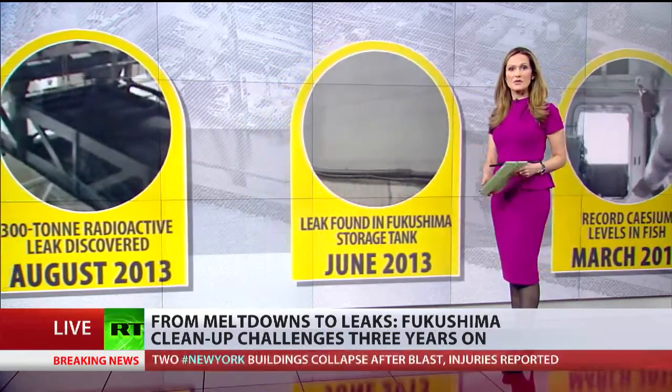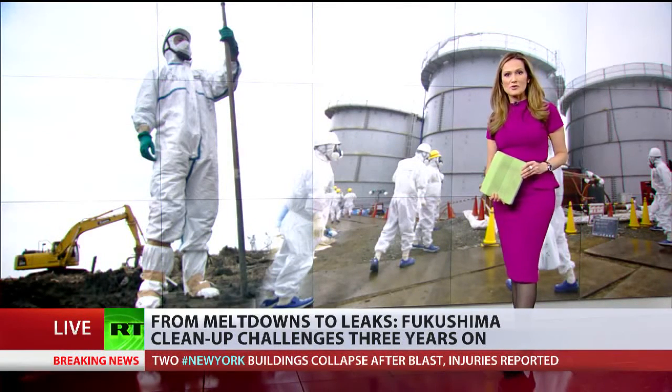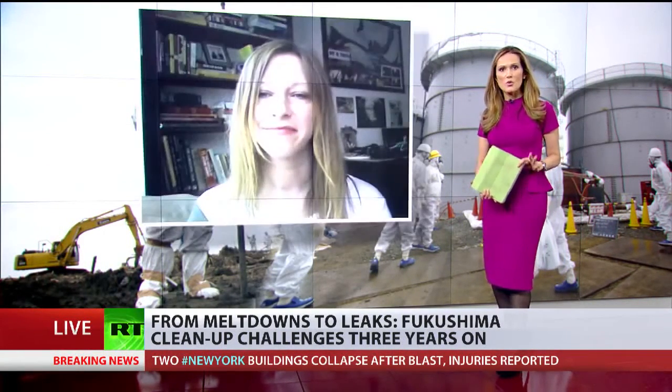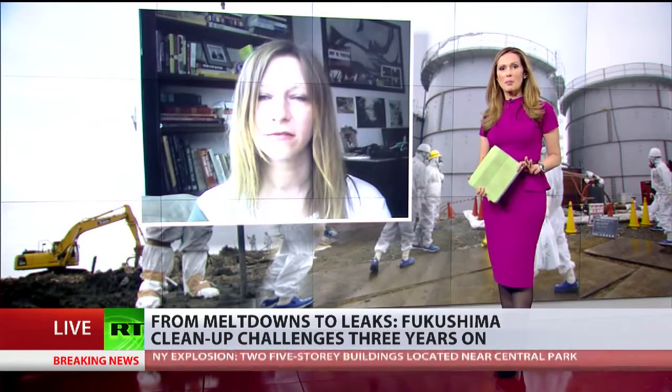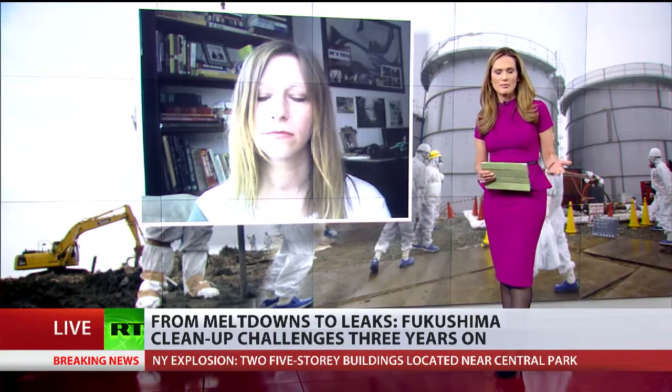Let's now talk to Cristina Consolo, a researcher in the effects of nuclear incidents. Ms. Cristina Consolo, welcome to RT. So what's currently being done at the power plant to clean up the contamination? How efficient is the cleanup process right now?